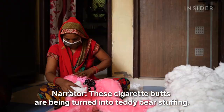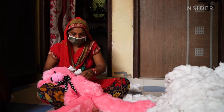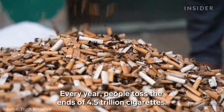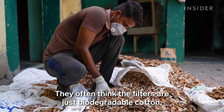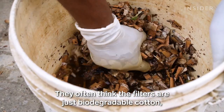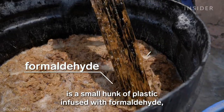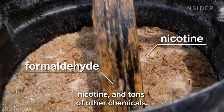These cigarette butts are being turned into teddy bear stuffing. Every year, people toss the ends of 4.5 trillion cigarettes. They often think the filters are just biodegradable cotton — no big deal. But what they actually are is a small hunk of plastic infused with formaldehyde, nicotine, and tons of other chemicals.